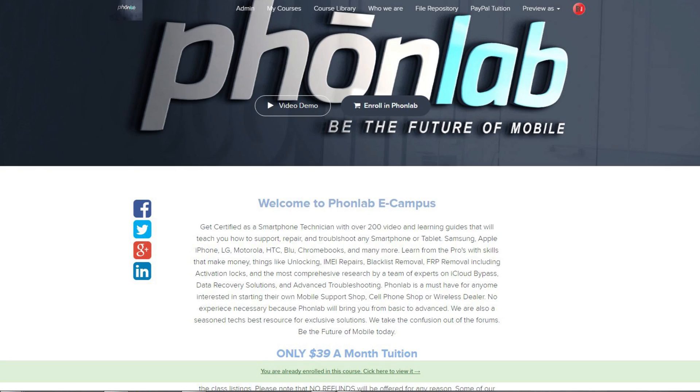How's it going YouTube? It's RootJunkie here and in today's video we're just going to have some information for you. So as you guys know, I've joined up with PhoneLab — that's phonelabteachable.com — and I'm an instructor on there and we teach how to do phone repairs.